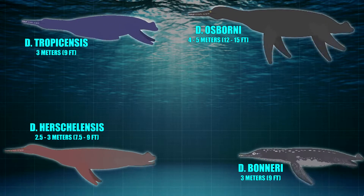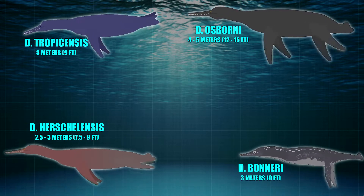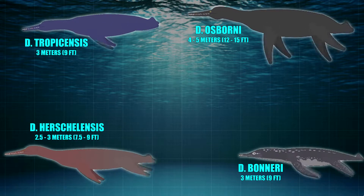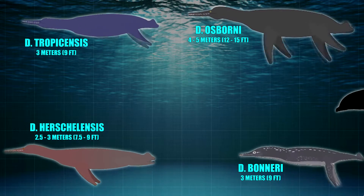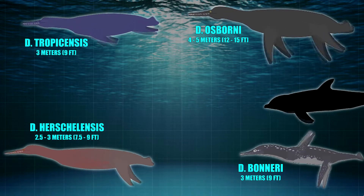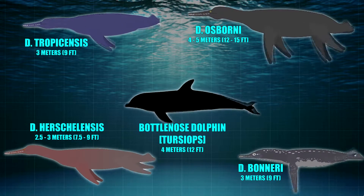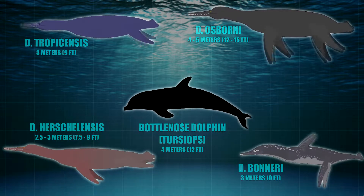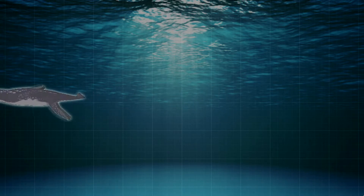As for the mass of these animals, weight estimates vary, but it's likely that around 453.6 kilograms or about half a ton would have been reasonable for animals of this size. To put this into perspective, Dollichorhynchops would have been slightly smaller than a modern-day bottlenose dolphin, which can reach maximum lengths up to 13 feet and weights of around 635 kilograms.